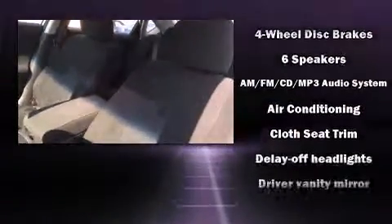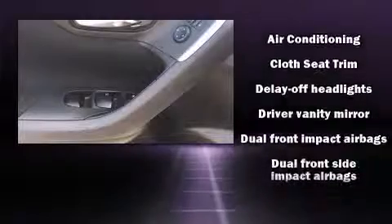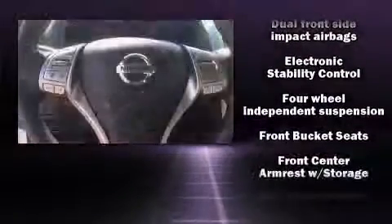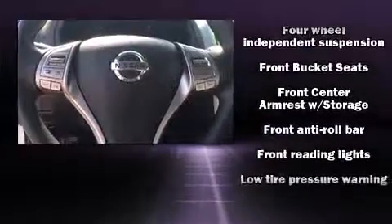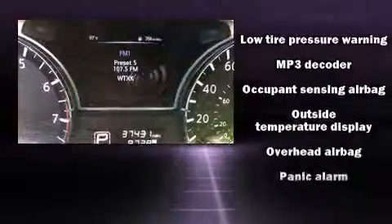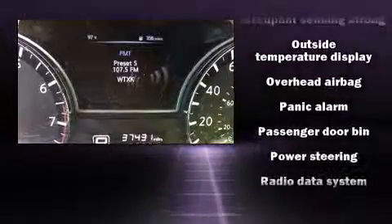Nissan also prioritized safety and security by including head curtain airbags, front side impact airbags, traction control, brake assist, ignition disabling, and four-wheel disc brakes with ABS. For added security, dynamic stability control supplements the drivetrain.